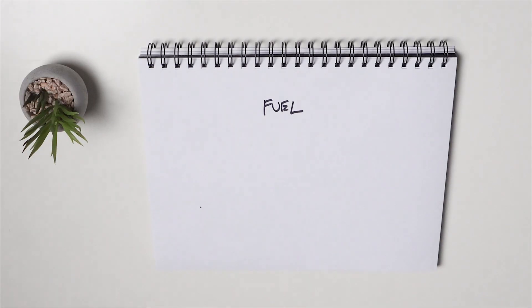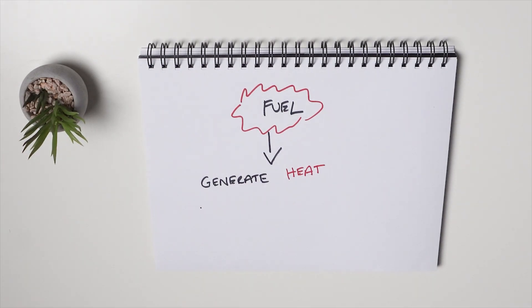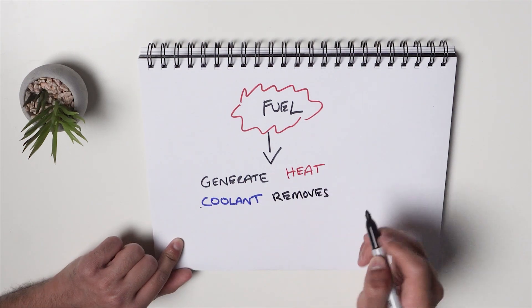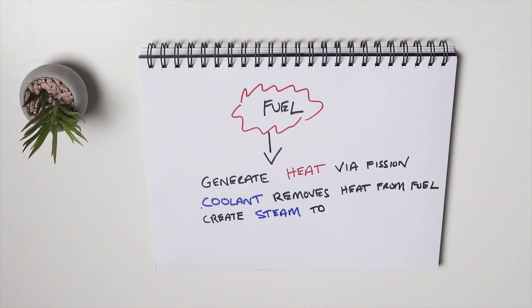The role of fuel in a reactor is simple. It's used to generate heat, and the coolant then takes that heat and carries it away from the fuel. This heat is used to create steam, which spins turbines, and ultimately creates clean energy.